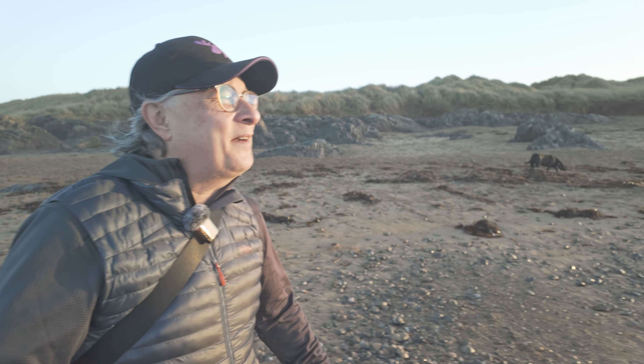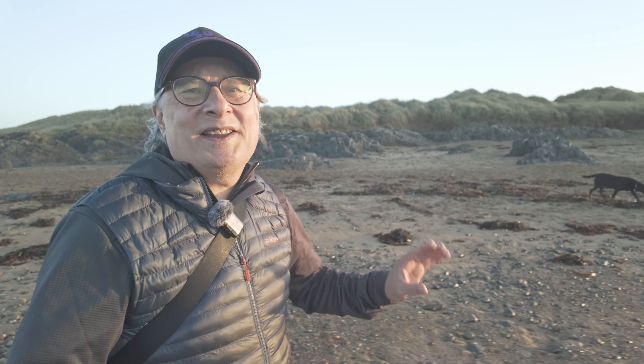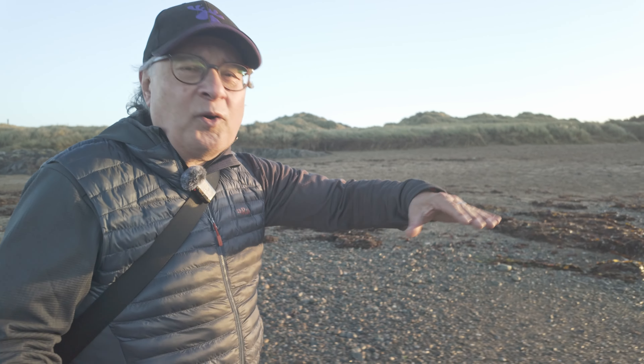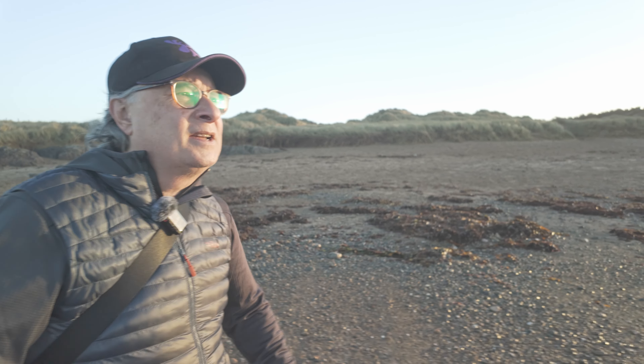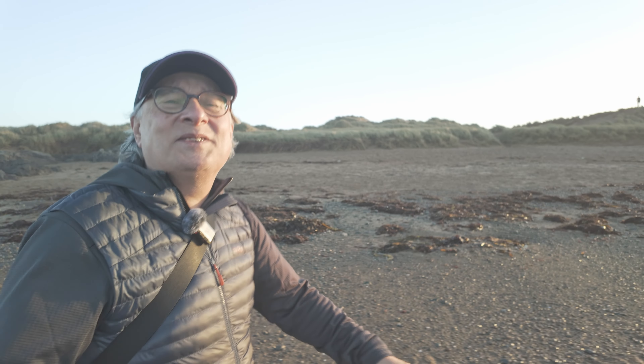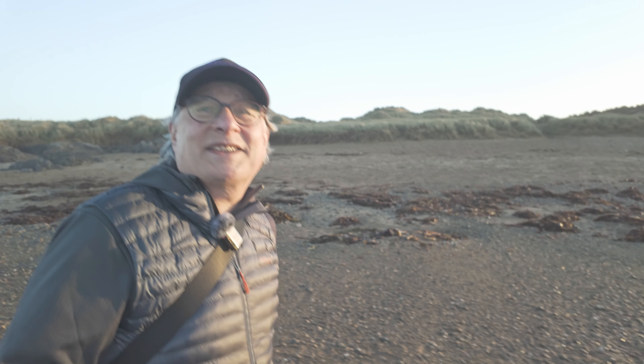What an absolutely fabulous morning — this light is superb. But I still haven't found what I'm looking for, in the words of the song. It's going to be all about foreground and water movement. The sky is nothing, it's going to do nothing. There might not even be any sky in a shot.